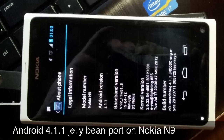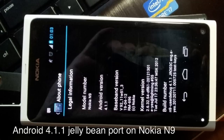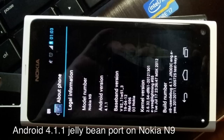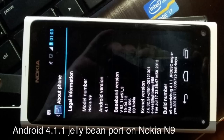Still, it's nice to see developers and hackers paying attention to handsets like the N9, not to mention the ancient HTC HD2. That phone also recently saw an early Jelly Bean port, and seems to be a device that refuses to die.